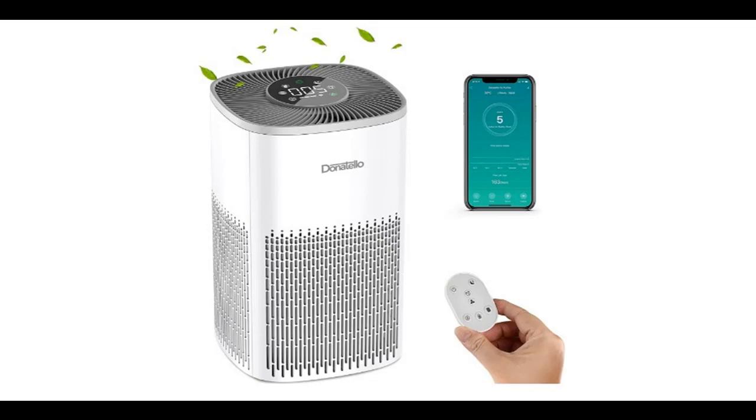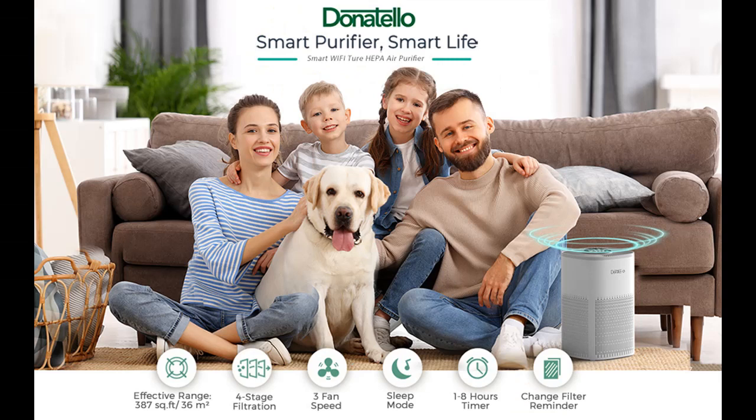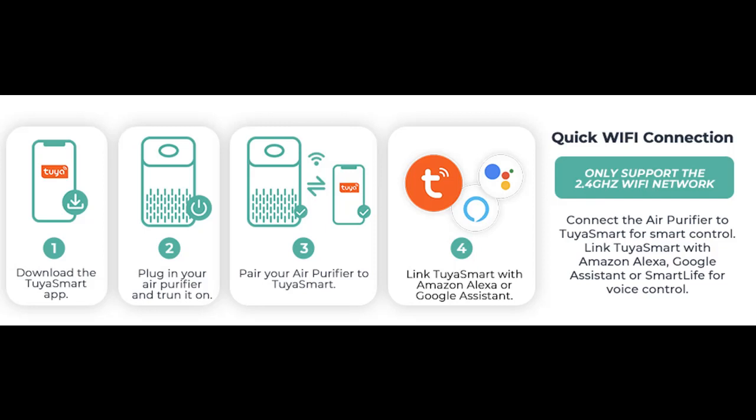Highlight features and quick overview of the Donatello Smart Wi-Fi Air Purifiers. With a CADR of 210 M3/H, the Donatello Air Purifier covers an area up to 387 square feet, or 36 square meters.